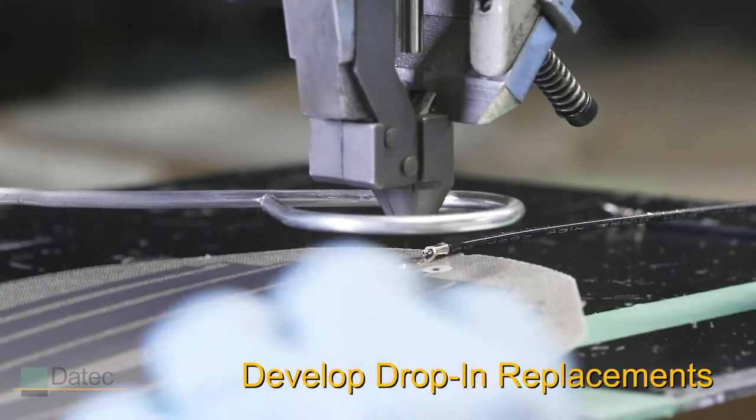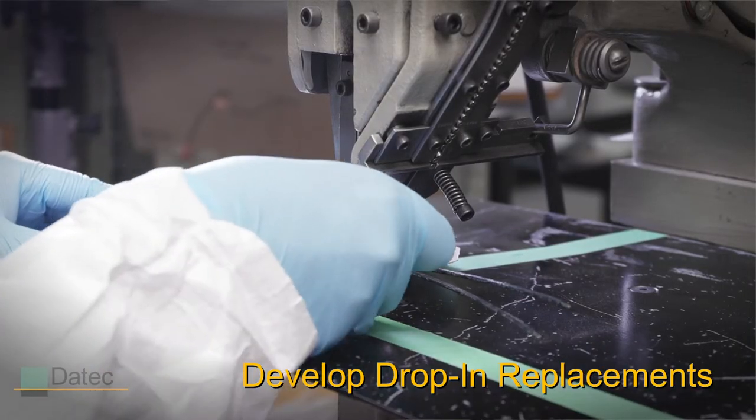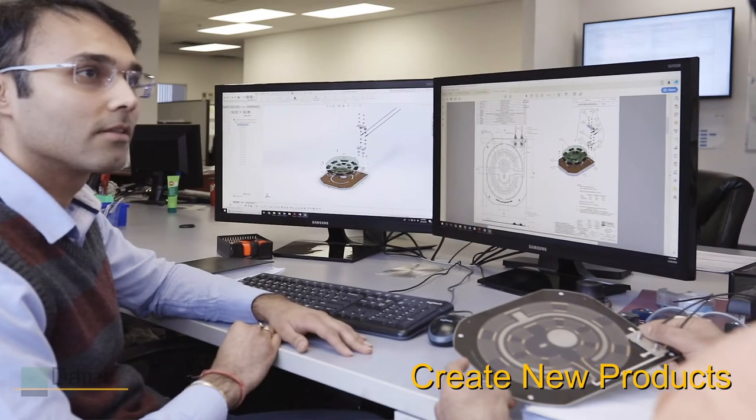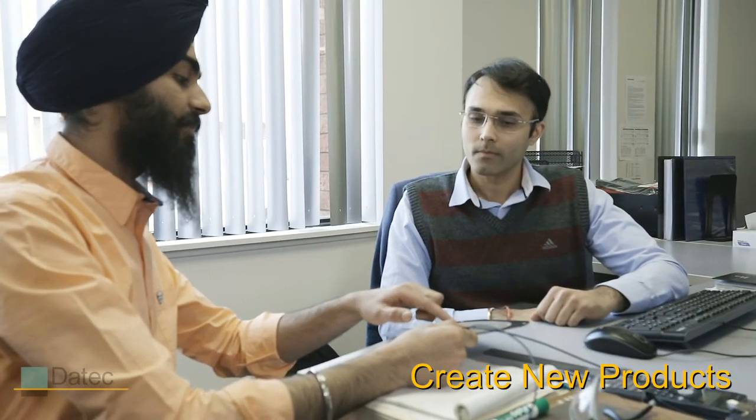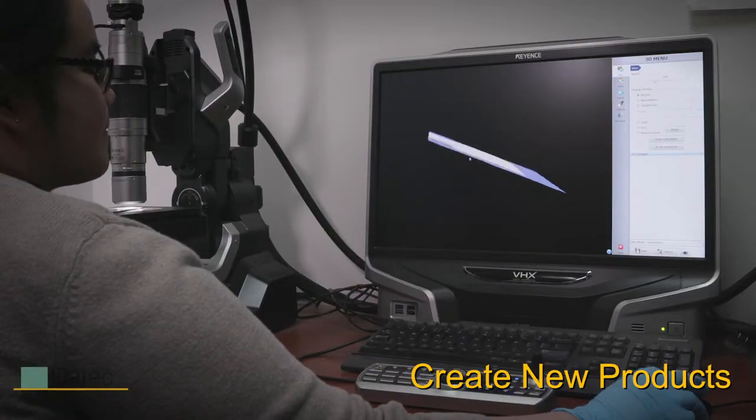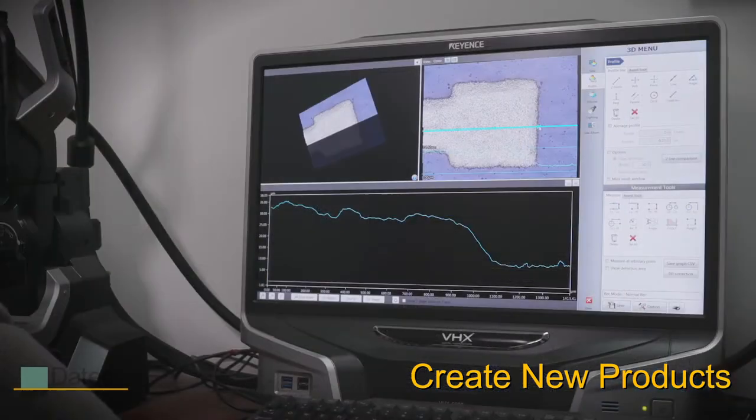We typically work with our clients in one of three ways. We manufacture drop-in replacement heating elements that you can incorporate into your existing products. We engage with you on a peer-to-peer engineering basis to fully understand requirements, develop solutions, validate performance, and provide prototypes rapidly.